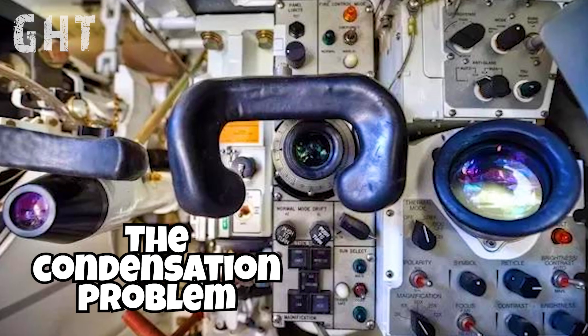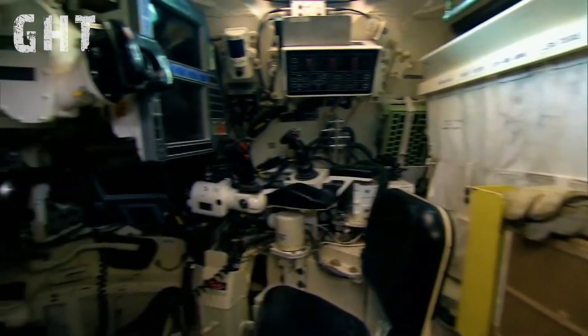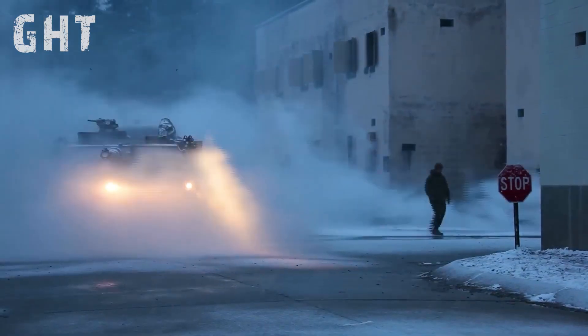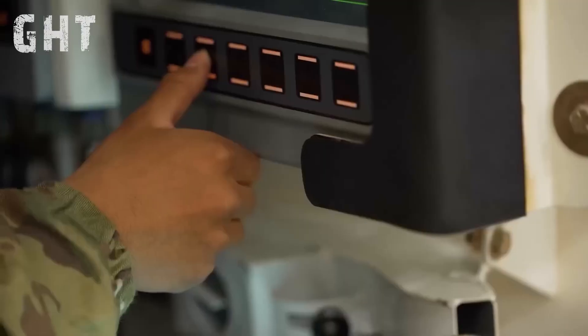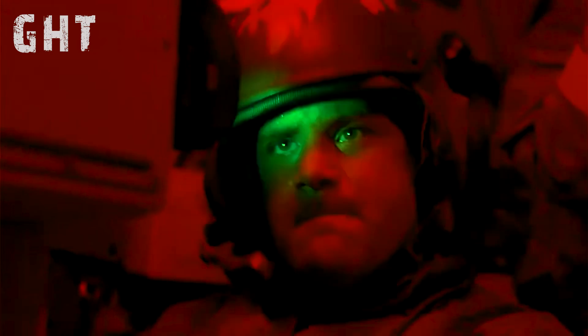The condensation problem. While the Abrams is built to handle intense battlefield conditions, its sensitivity to moisture highlights a surprising Achilles heel in its design — one that becomes increasingly apparent in environments like Ukraine, where weather conditions can vary dramatically. In humid or rainy conditions, moisture builds up within the tank's sensitive electronics, potentially causing problems for the crew. Condensation can disrupt key electronic components vital for the Abrams' advanced targeting and navigation systems, reducing operational effectiveness and creating additional maintenance challenges.